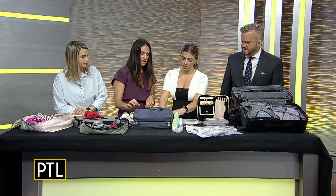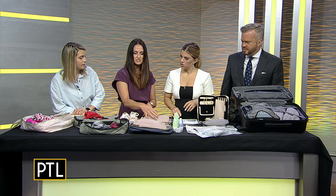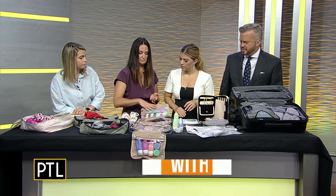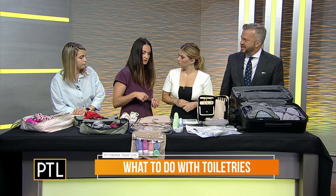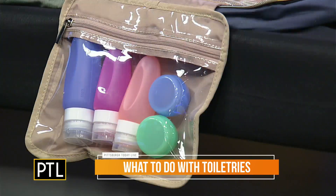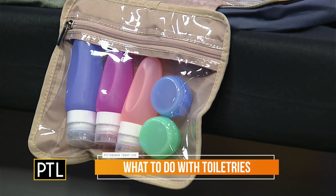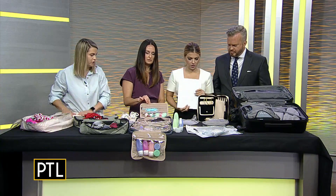You can find these on Amazon, Container Store, or Target — there are so many options. Just put 'packing toiletry cube' in your search engine. We'll also link them on our social media so you can find them. Another key tip: you don't have to unpack your toiletry bag each time. Leave it packed and just replenish it after each trip.